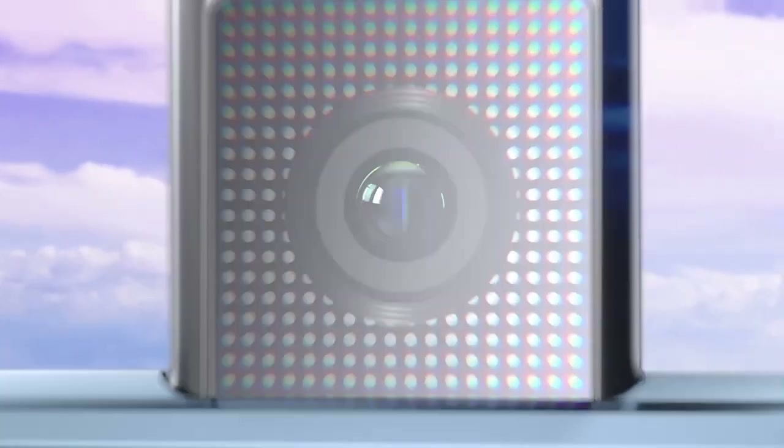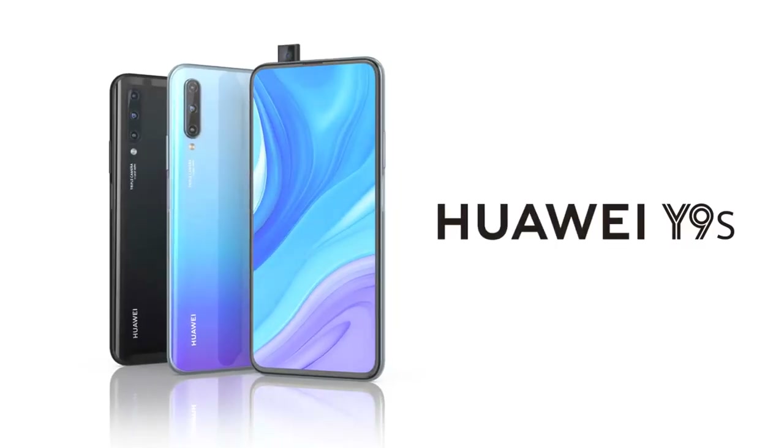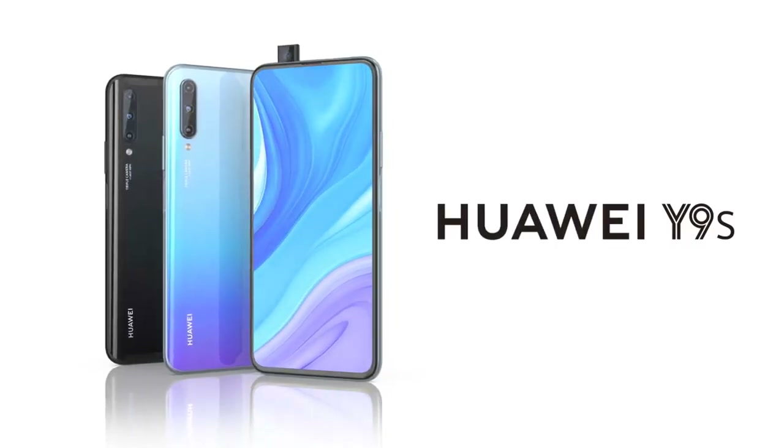Hey, what's up guys, it is Rix here. In this video I'm going to be reviewing the Huawei Y9s, so make sure you stay tuned.